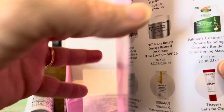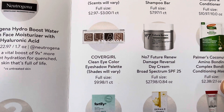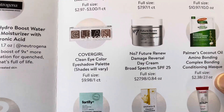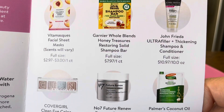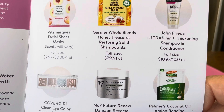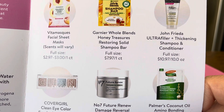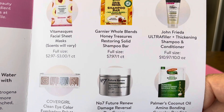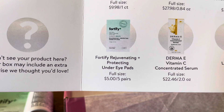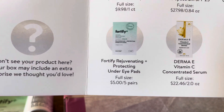Looking at the booklet: the CoverGirl Clean Eye Color eyeshadow palette full size is $9.98, and I paid $7.56 for the whole box — so that alone already paid for it. The Garnier shampoo bar full size is $7.97, so those two things have already doubled the price of the box. Then the Fortify eye pads are $5 for five pairs, so that was worth about a dollar — still pretty good.